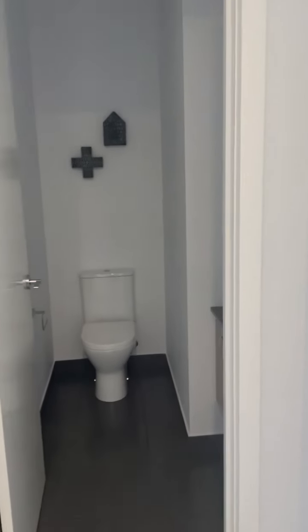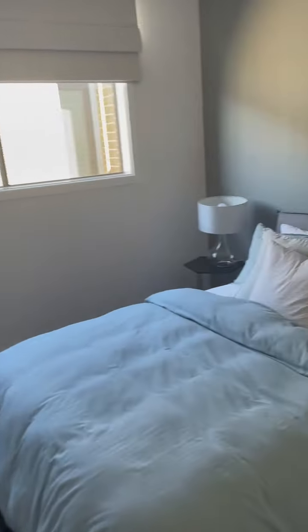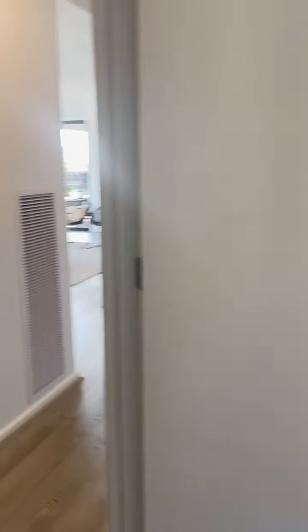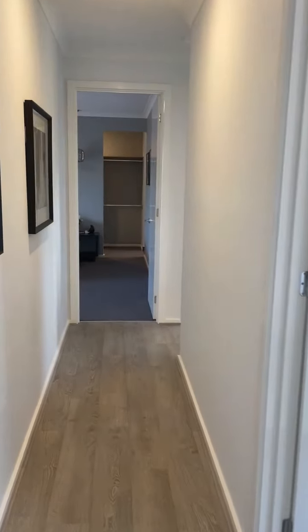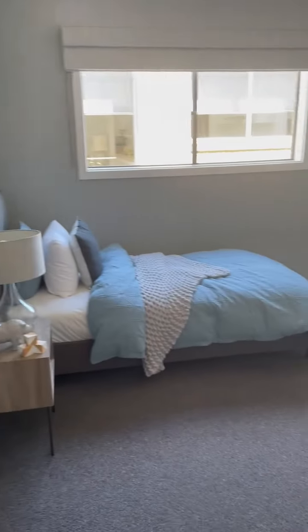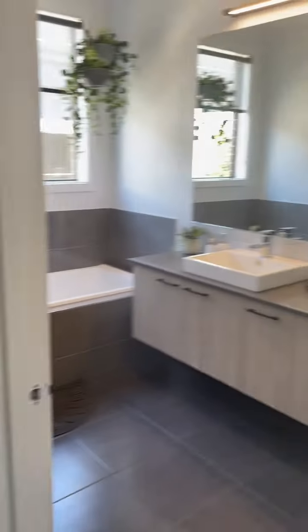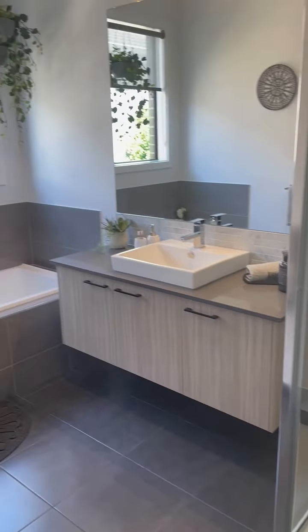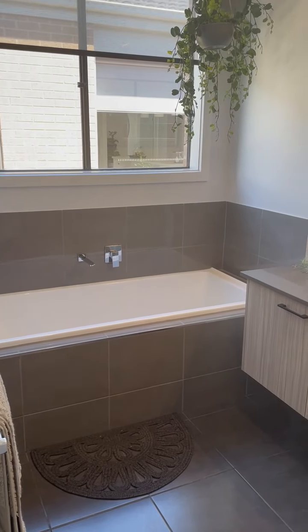With this design we have a little toilet slash powder room, which is beautiful. This design also has walk-in robes to each of the bedrooms, which is fantastic. Jess from A Lounge Around did the interior styling — she's done an amazing job as always. And here is our bathroom. This is standard, except for the stone bench top, but at the moment it's on promotion.